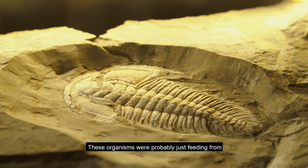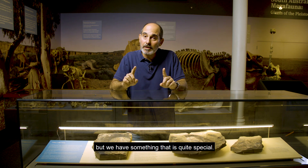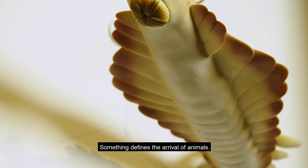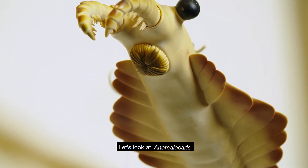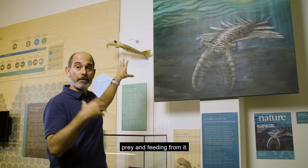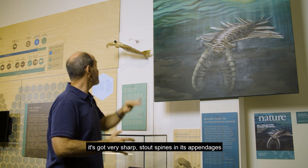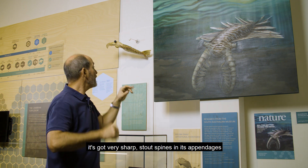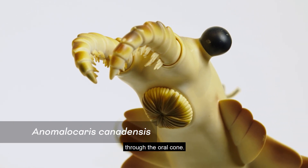These organisms were probably just feeding from sediment with organic material in it. But we have something quite special — something that defines the arrival of animals — and that is predation. Predation is very important: it means you're capturing prey and feeding from it. Here on the left, we've got Anomalocaris canadensis. It's got very sharp, stout spines in its appendages, and these were used for grasping prey and feeding through the oral cone.